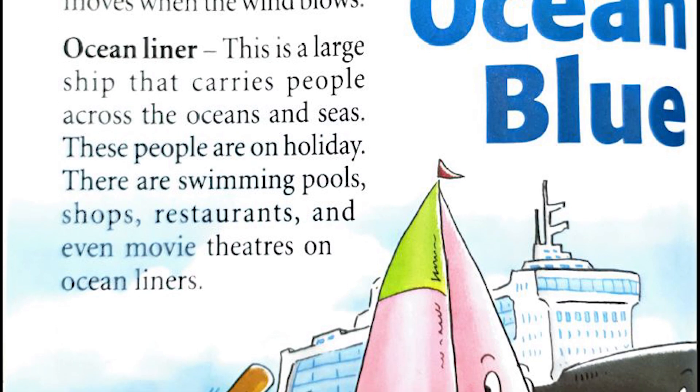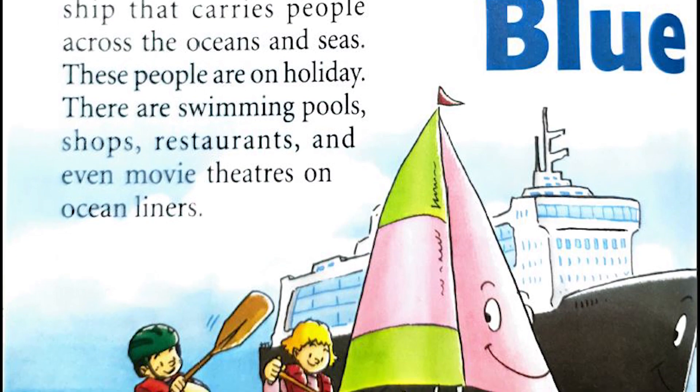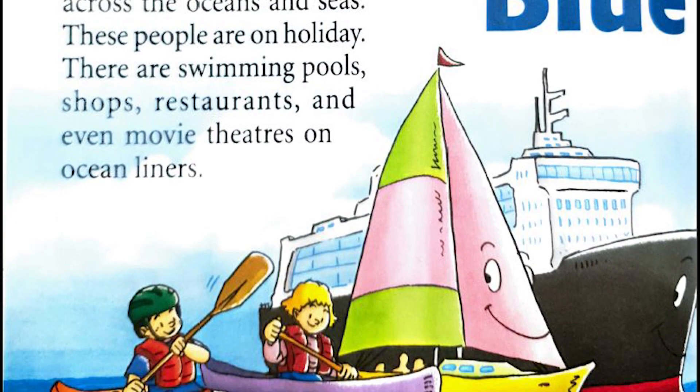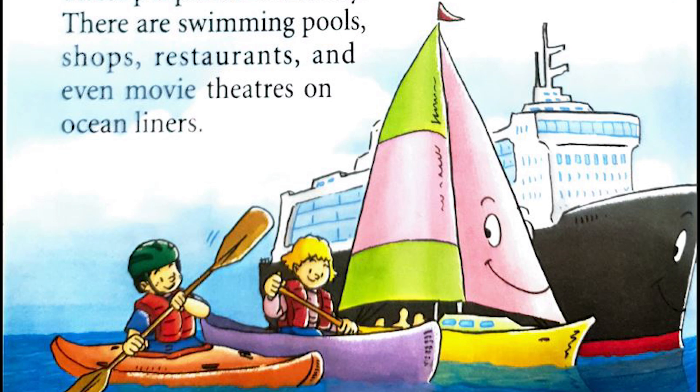Ocean liner: this is a large ship that carries people across the oceans and seas. These people are on holiday. There are swimming pools, shops, restaurants, and even movie theaters on an ocean liner.